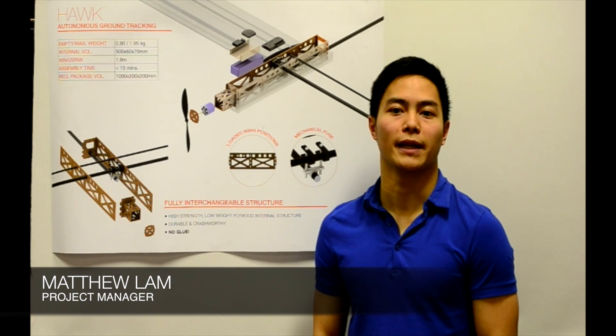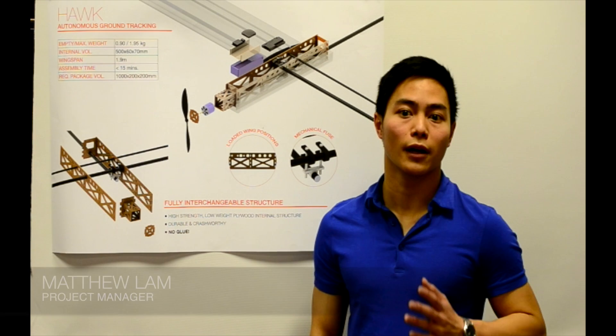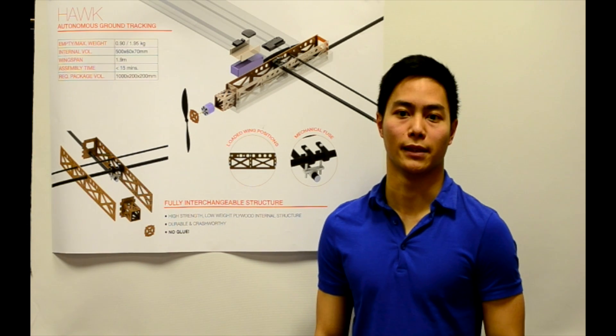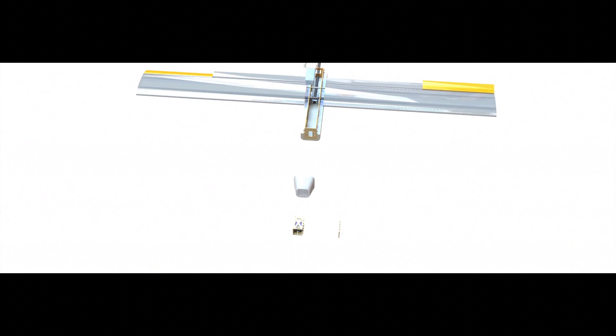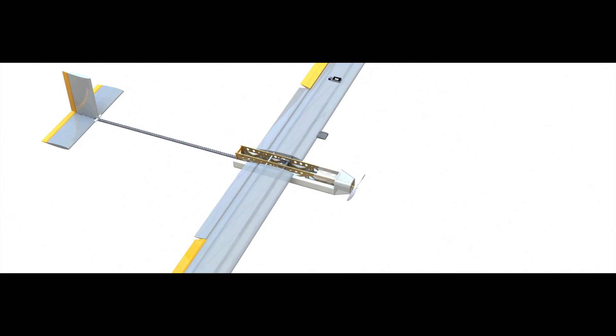My name is Matthew Lamb and I'm the project manager of U Aviation. We work closely with our clients in order to deliver bespoke unmanned aircraft for a wide range of applications, providing aviation for U. One of our most recent projects was the Hawk, which is an aircraft designed to track and monitor wildlife in remote regions of the rainforest.